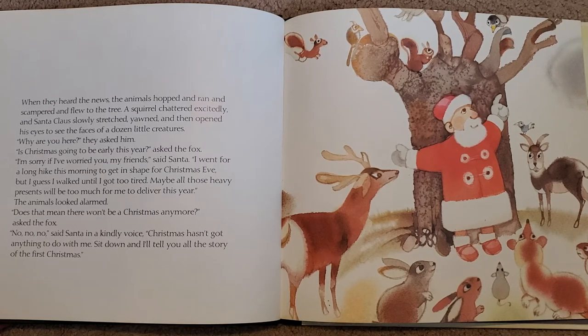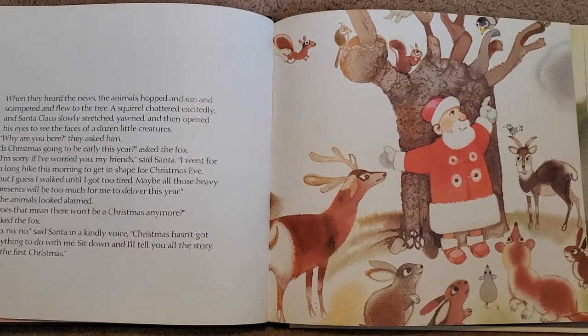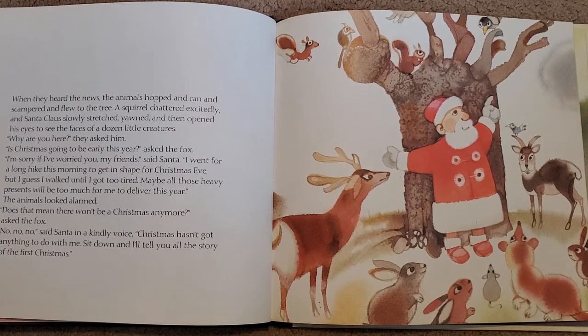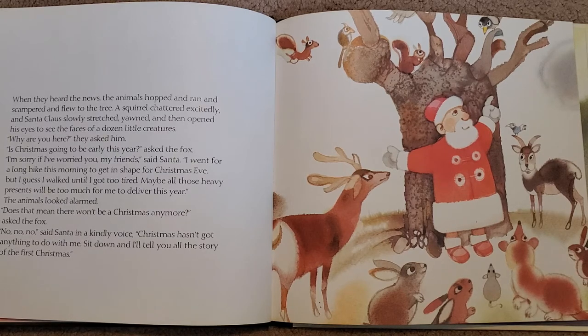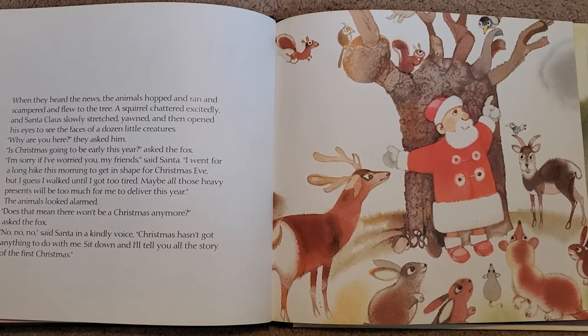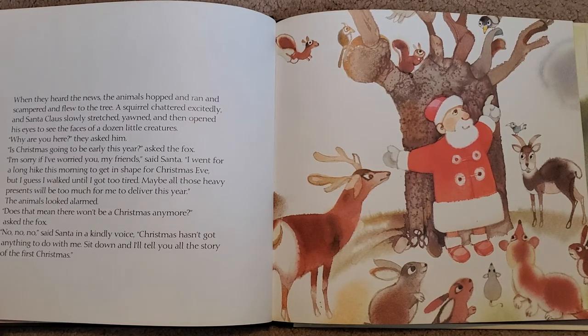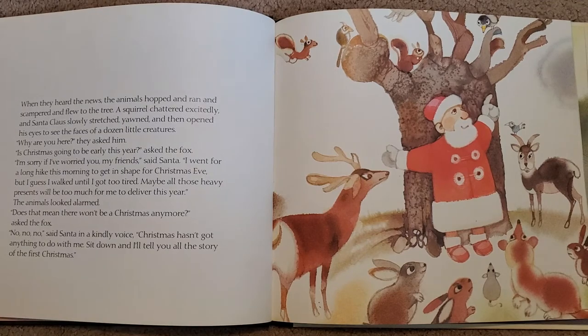I went for a long hike this morning to get in shape for Christmas Eve, but I guess I walked until I got too tired. Maybe all those heavy presents will be too much for me to deliver this year. The animals all looked alarmed. Does this mean there won't be a Christmas anymore? asked the fox. No, no, no, said Santa in a kindly voice. Christmas hasn't got anything to do with me. Sit down and I'll tell you all the story of the first Christmas.